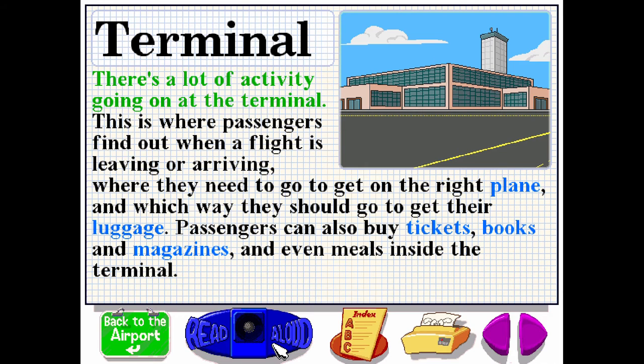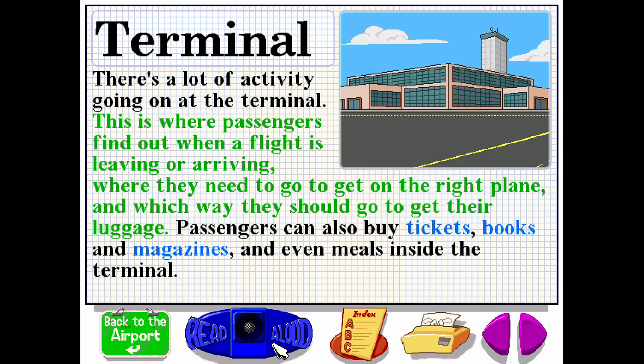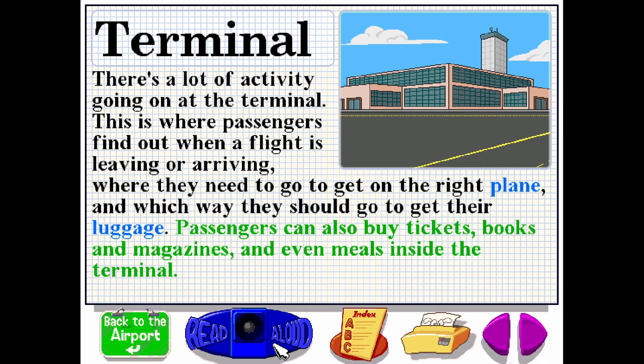There's a lot of activity going on at the terminal. This is where passengers find out when a flight is leaving or arriving, where they need to go to get on the right plane, and which way they should go to get their luggage. Passengers can also buy tickets, books and magazines and even meals inside the terminal.